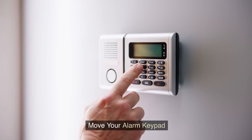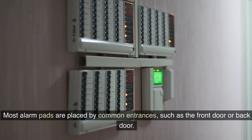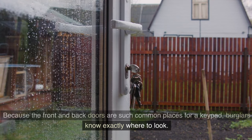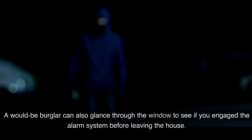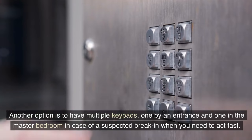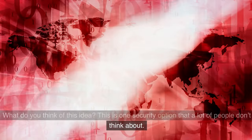Tip 2: Move your alarm keypad. Installing a home security system is a fantastic way to deter potential burglars, but it's not foolproof. Most alarm pads are placed by common entrances such as the front door or back door. Because the front and back doors are such common places for a keypad, burglars know exactly where to look. An observant thief will scope out the place and watch the numbers you enter into the keypad. A would-be burglar can also glance through the window to see if you engage the alarm system before leaving the house. Be mindful of who might be able to view your keypad when you arm or disarm it, and move it somewhere out of sight, or at least block the keypad when using it. Another option is to have multiple keypads — one by an entrance and one in the master bedroom in case of a suspected break-in when you need to act fast.